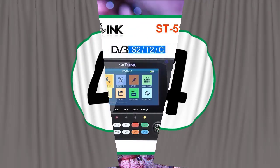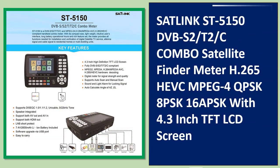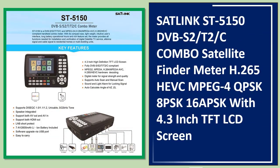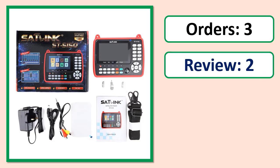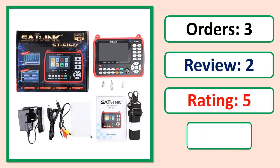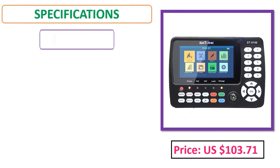Number 4: Sat Link ST-5150 DVB-S2/T2 Century Combo Satellite Finder Meter, H.265 HEVC MPEG-4, K8P orders. See price and specifications in the description.